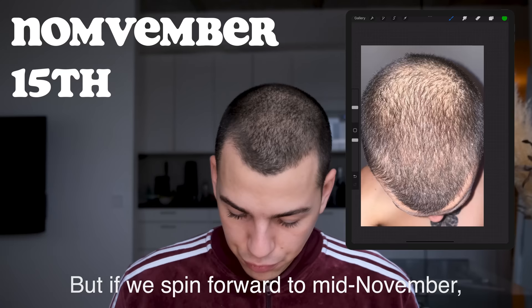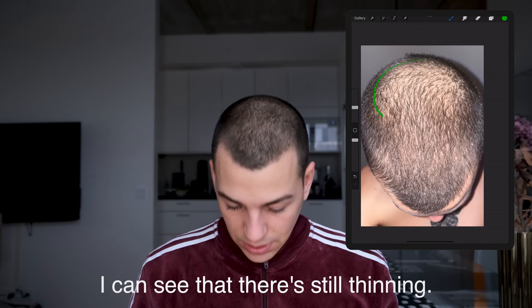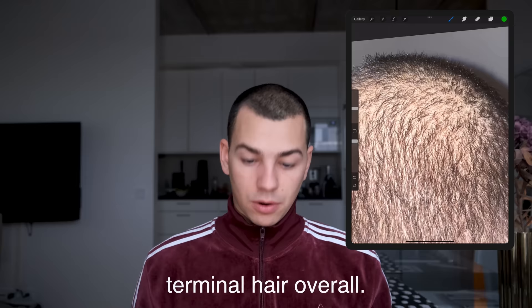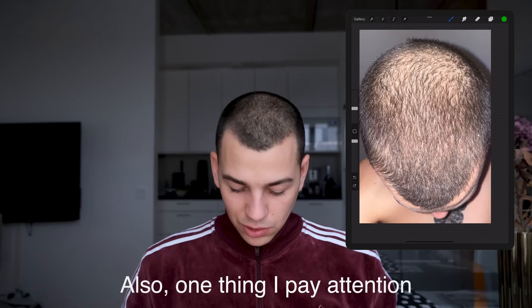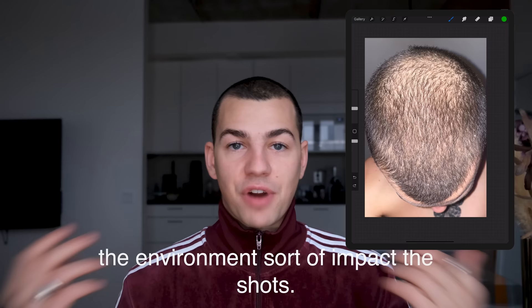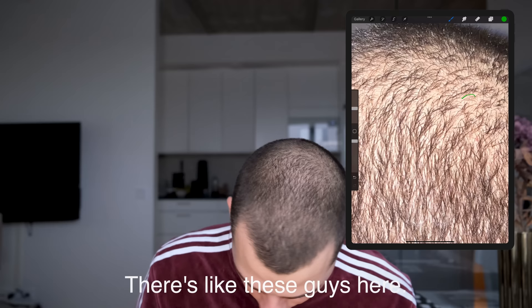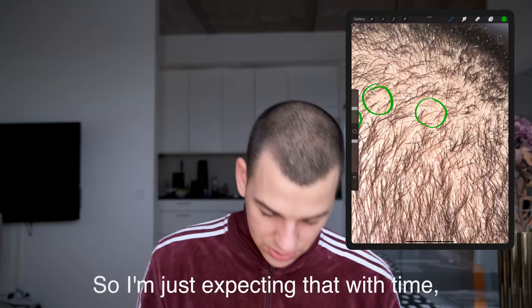Moving forward to mid-November, you can actually see better results. The hairs are still thinning, yes, but they're thicker. There's more hair that has actually become terminal hair. Overall, it just looks more dense and thick. One thing I pay attention to is the color of my hair — it looks a lot darker right now. I've tried to be as consistent as possible with the angle and lighting, using the flashlight on my phone to control the light. Looking at this photo, there are hairs that are very thin, but at the same time they're growing longer, so I'm just expecting that with time they're going to get better.